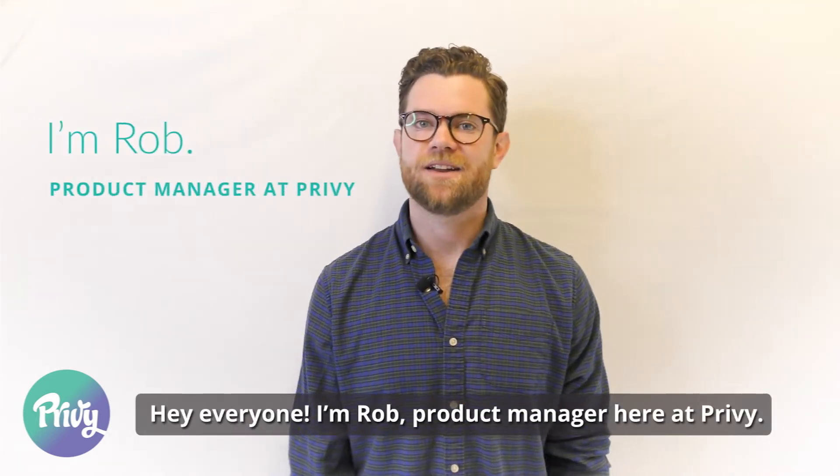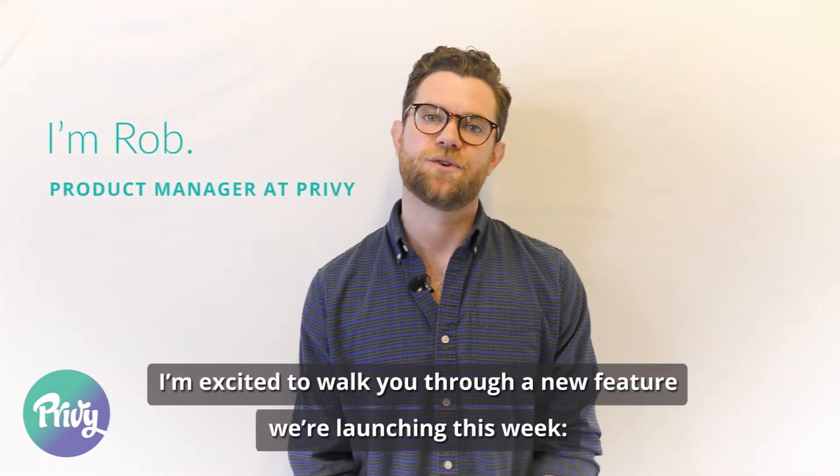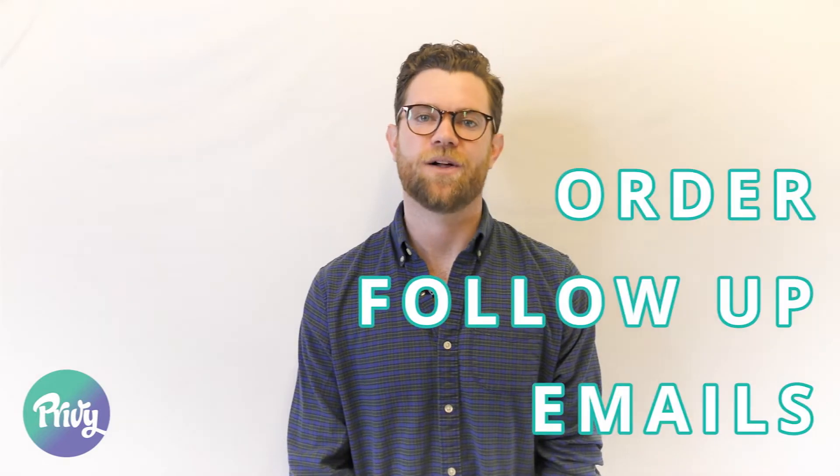Hey everyone! I'm Rob, Product Manager here at Privy. I'm excited to walk you through a new feature we're launching this week: Order Follow-Up Email.